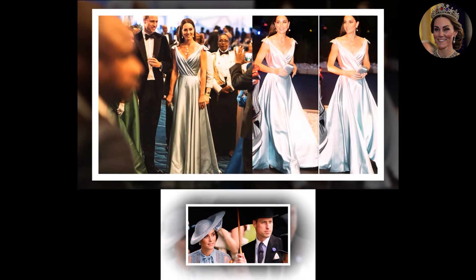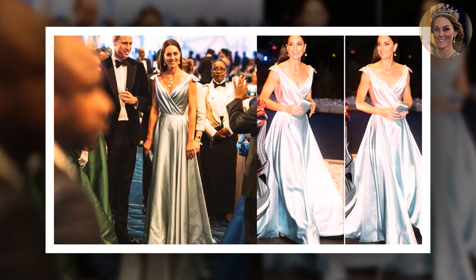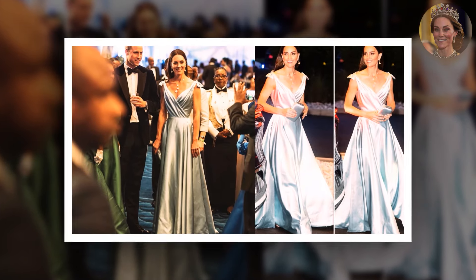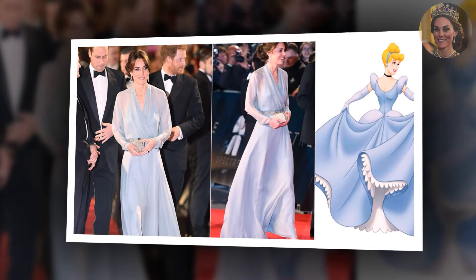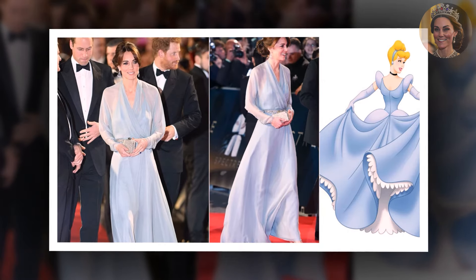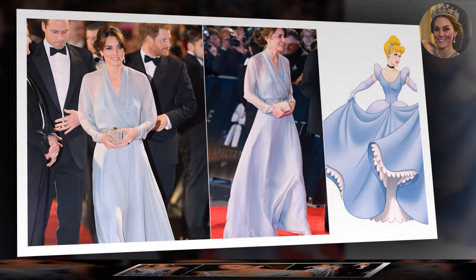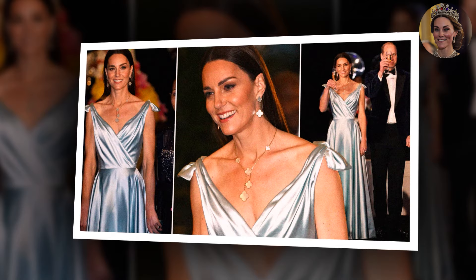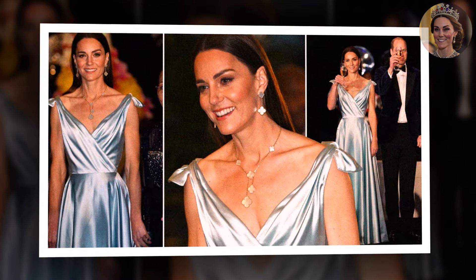The Bahamas reception was a standout moment during the Platinum Jubilee Tour — the final evening of the royal visit. Princess Catherine and Prince William attended the glittering event in Nassau, where Catherine captured hearts and headlines with her breathtaking style. For the occasion, she wore an ice-blue satin gown by Philippa Lepley, a dress that perfectly captured the essence of real-life royalty, evoking a modern-day Cinderella with every step she took.